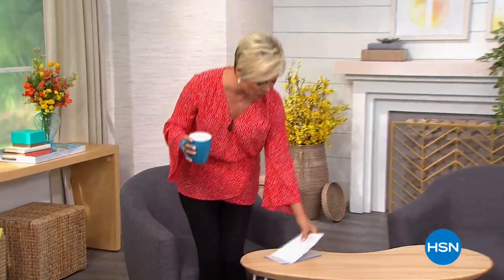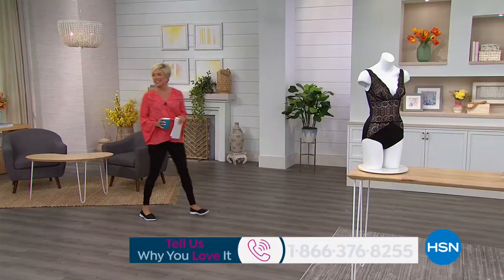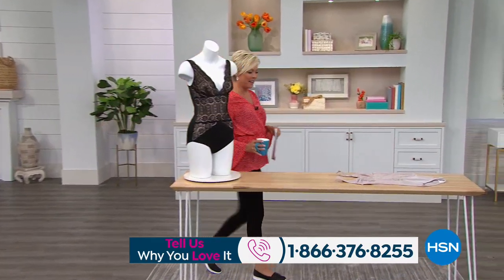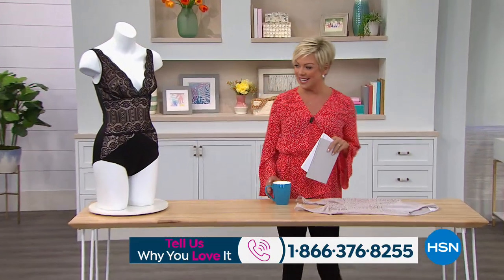I love talking to you, so please know that our testimonial lines are open throughout the show. You can share with us what you love, and that certainly helps others who haven't purchased anything from HSN to understand why shopping here is so much fun. And we get to start with something pretty darn pretty.